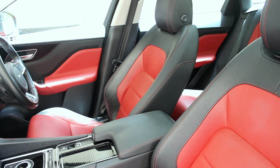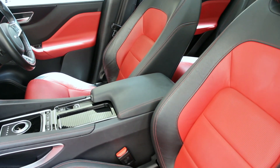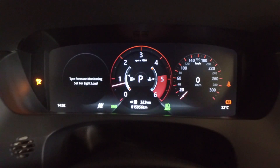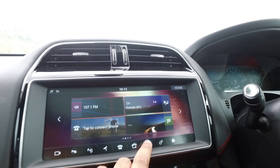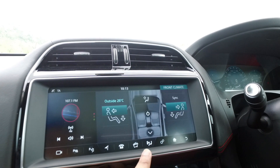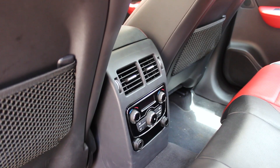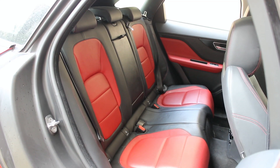Features inside the F-Pace include a dual-tone red and black leather upholstery, a full digital TFT instrument console, a touchscreen 12.7-inch infotainment system, electric seats, four-zone climate control, and plenty of room for four occupants.